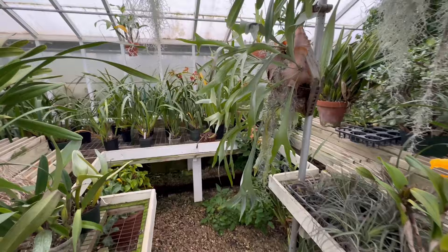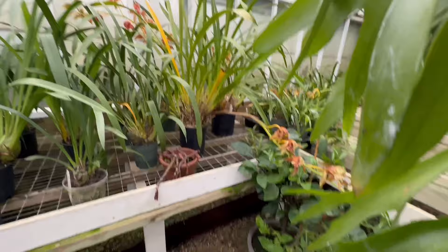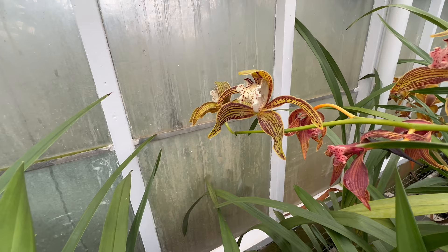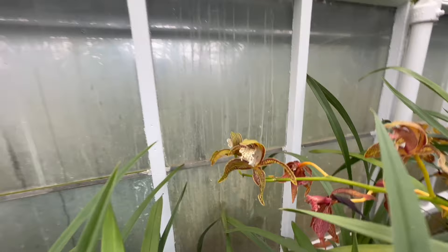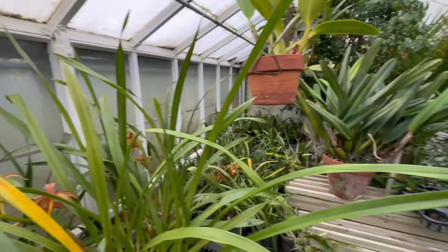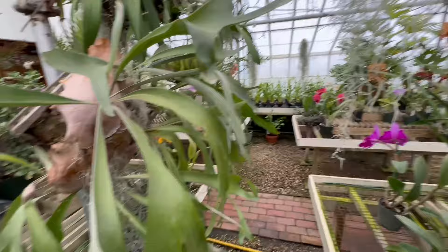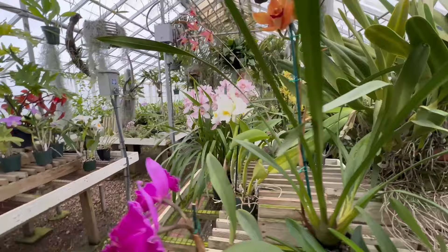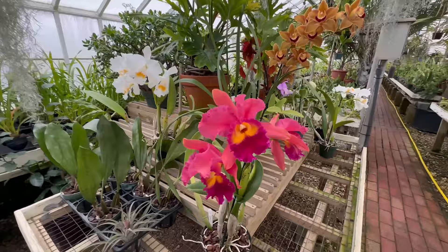And we'll come over here because there is a Cymbidium. It is just about on its way out, but I think we got lucky and we have one flower remaining that's still in bloom or freshly bloomed. They look like they get darker when they are finishing up. Absolutely stunning plants they have here, and huge specimen plants. They just have some of the largest specimen size Cattleyas that I've seen.